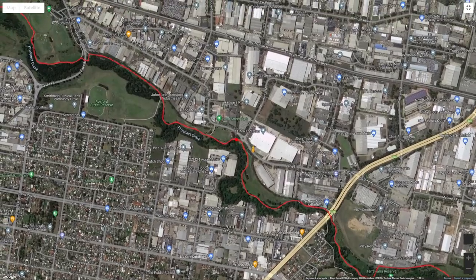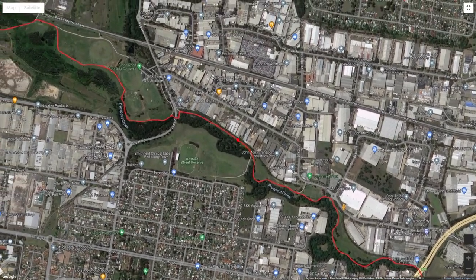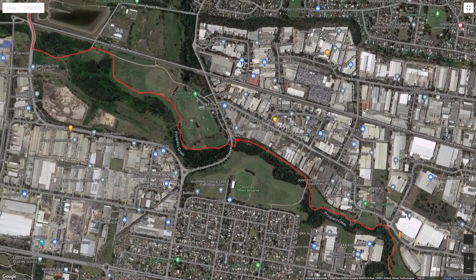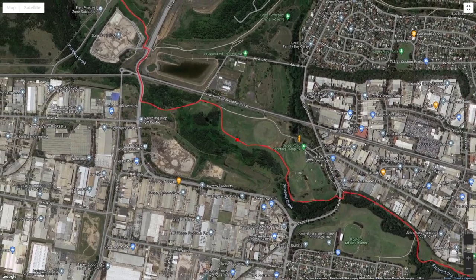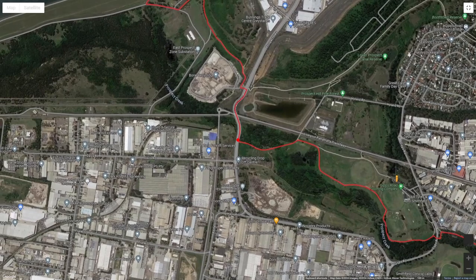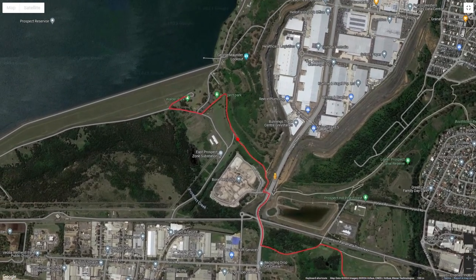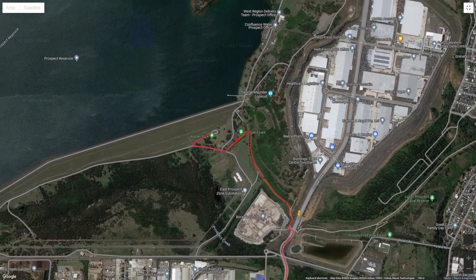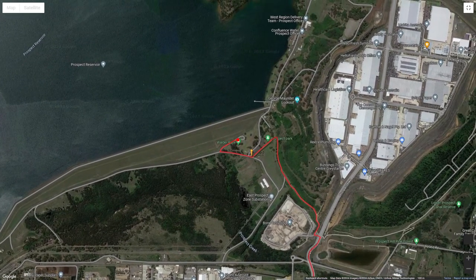You then continue on Prospect Creek into the Highland Flying Club. This part of the trail took me nearly an hour, depending on how fast you ride and whether you stop to take pictures of the wildlife. Once you reach the end of the trail you'll get to Prospect Highway. From there, head north past Boral Recycling and there should be another path leading to Prospect Park and eventually Horsley Park. Let's get right into it.